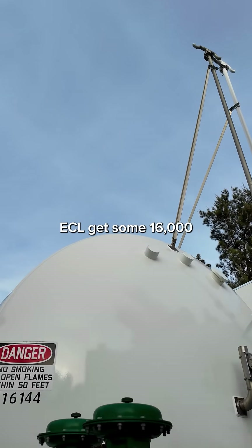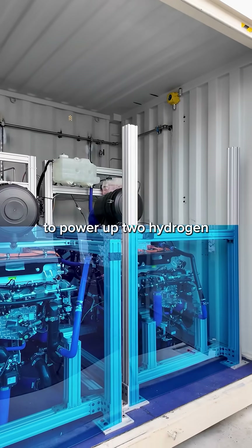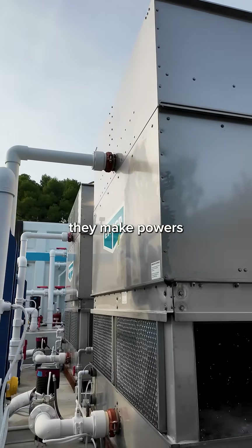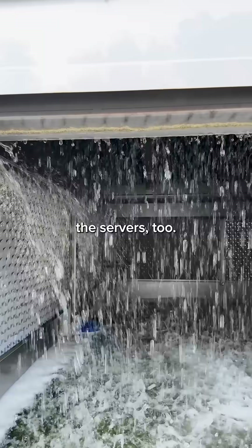ECL gets some 16,000 gallons of hydrogen delivered to this massive tank every couple weeks, then uses it to power up two hydrogen fuel cells, which I got to see in action. The electricity they make powers the servers, and the byproduct is water, which ECL collects and uses to cool the servers too.